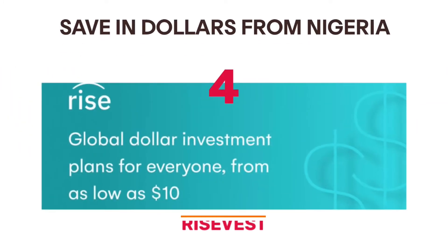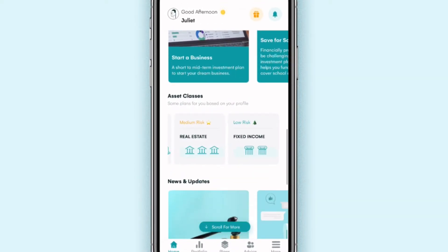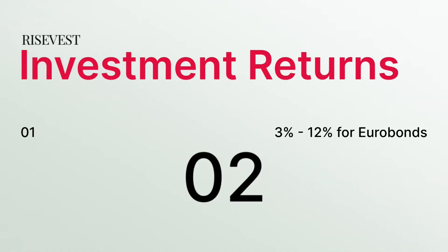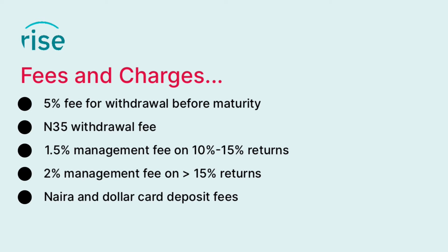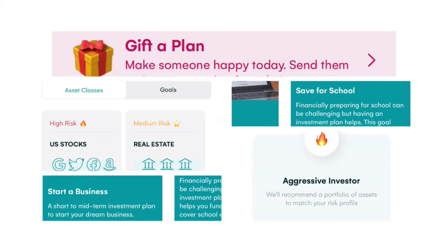RiseVest offers dollar investment options for as low as $10. With RiseVest, you get three options: Euro bonds, real estate, and stocks. You have to select a maturity period of 3 months, 6 months, or 12 months to fund a plan. The investment returns depend on the maturity period and plan that you select. There are also different fees and charges on RiseVest, so you might want to read the Frequently Asked Questions. RiseVest also has other cool features for saving in dollars, like gifting a plan to someone or creating an investment portfolio, so make sure to check them out.